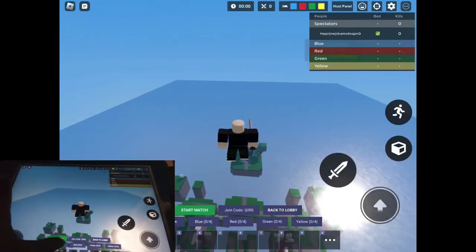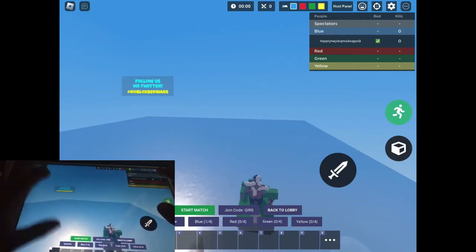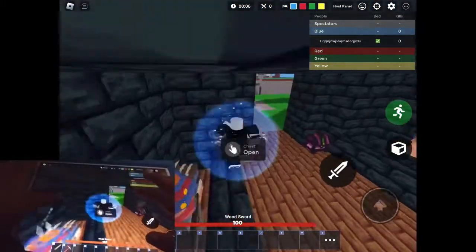Alright guys, so this is a quick video showing you that I don't auto-click. I click extremely fast, but today here's proof that I don't auto-click.